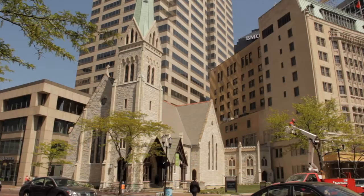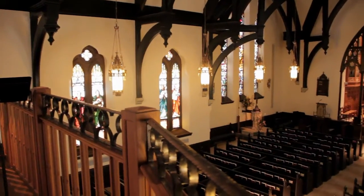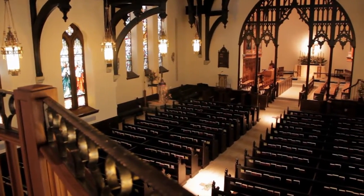Hi, it's Tiffany with HistoricIndianapolis.com, and we are here with Carl Michalis at Christ Church Cathedral on the Circle, one of the best spaces in Indianapolis. I just want to ask you a few questions about this beautiful cathedral. Give us a little of the background.